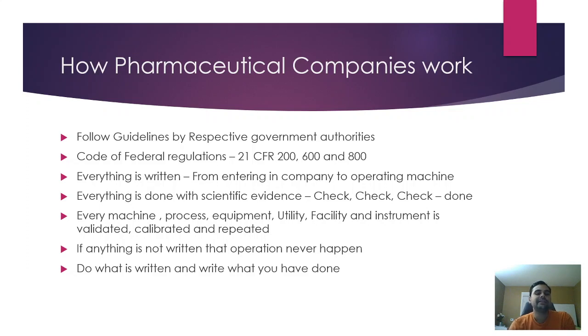A few more principles: everything is done with scientific evidence — check, check, check. For example, to establish a process with steps A, B, C, and D, they have scientific evidence for each step. They have checked it at least three times during validation — done, check, done, check, done, check — and got the same results, then written it into standard operating procedures. That's how pharmaceutical companies follow principles.